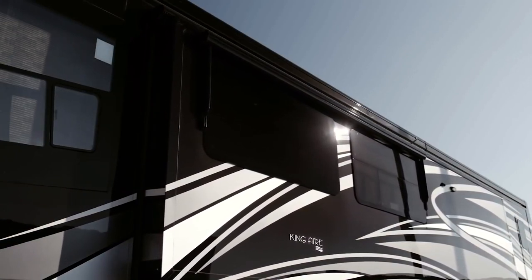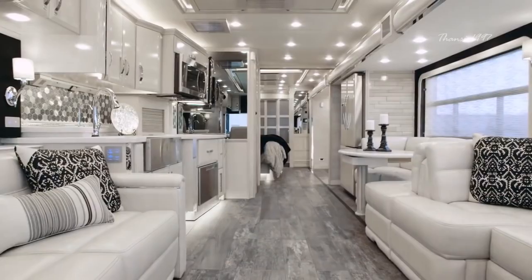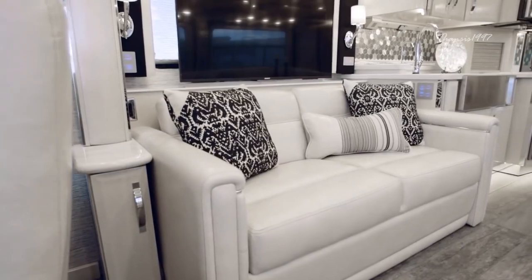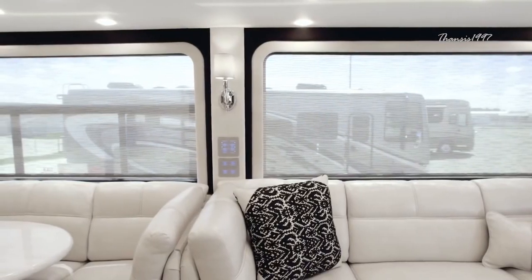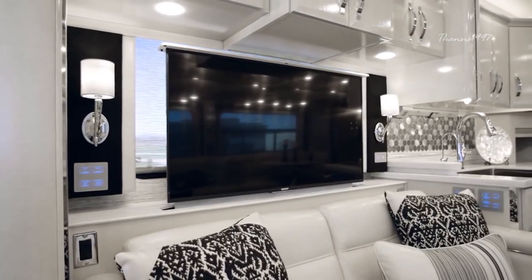The 2020 King Air is a luxurious cutting-edge vehicle that redefines what it means to be on the road. It's an opulent vehicle with rich Ralph Lauren fabrics and a flawless color palette that somehow manages to combine effortless style and functionality.